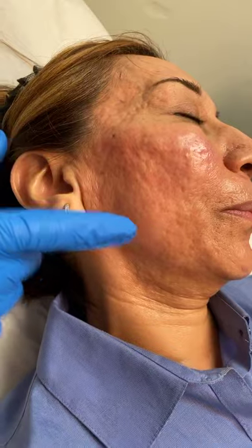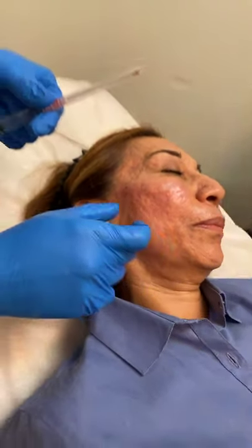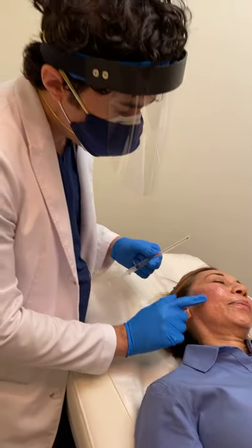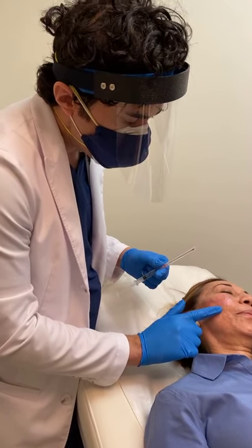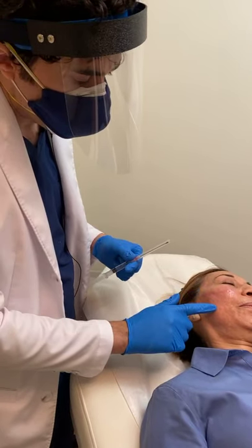So what we're doing is a combination treatment. I first did some radiofrequency microneedling — that's to puncture tiny little needles into the skin — and it helps break up some of the scar. And now what I'm doing is what's called subcision.